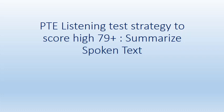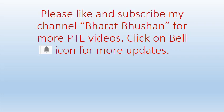In this video, you will get marks for two things: one is your writing, and another one is your listening. Yes, you can score for two things in this particular task. Please like and subscribe to my channel Bharat Bhushan for more PTE videos, and click the bell icon for more updates.